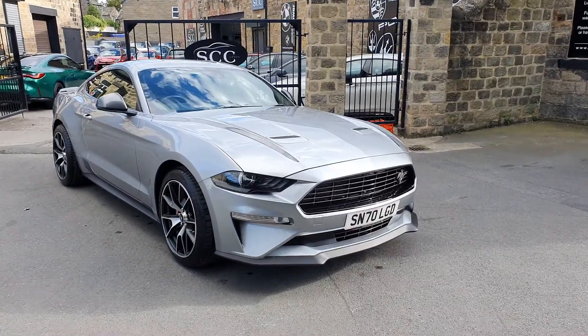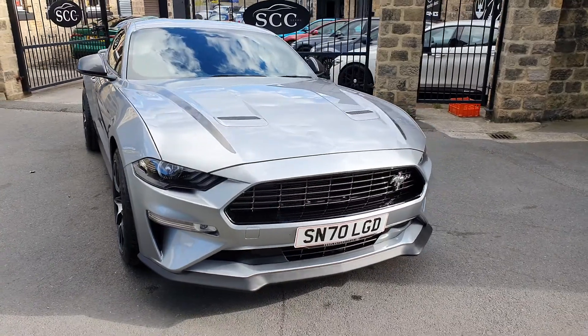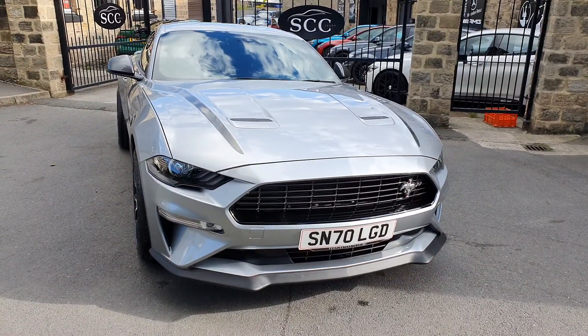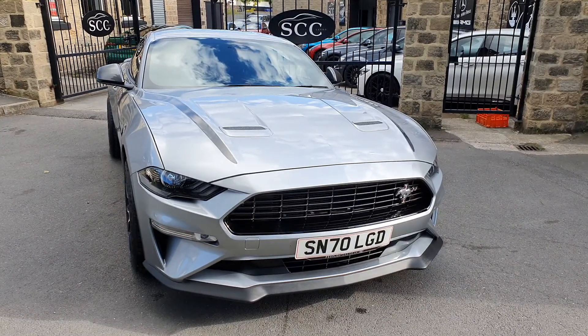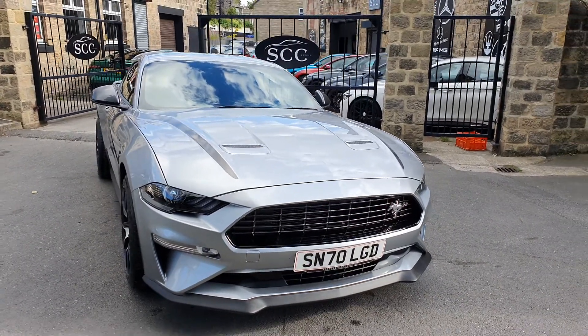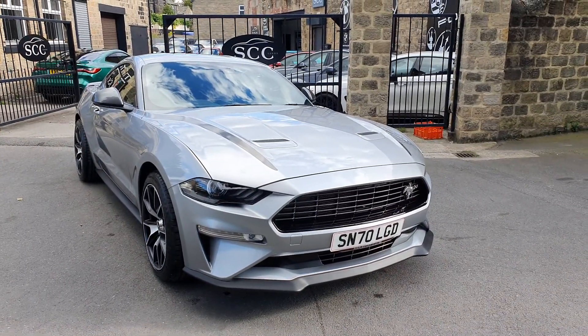Good afternoon and a lovely warm welcome to SCC Car Sales here in Leeds, West Yorkshire. My name's John. Thank you very much for looking at this beautiful Ford Mustang that we've just had delivered. This is the 2.3 EcoBoost, 6-speed manual, and it is the very sought-after and very, very rare Edition 55 model.